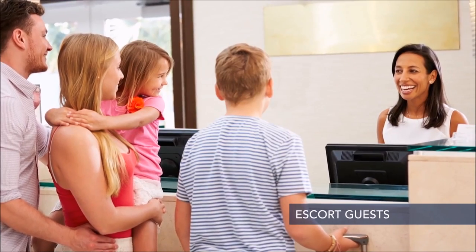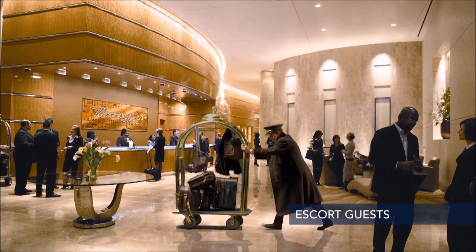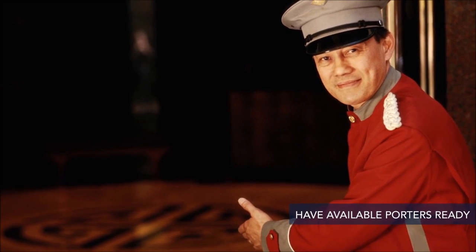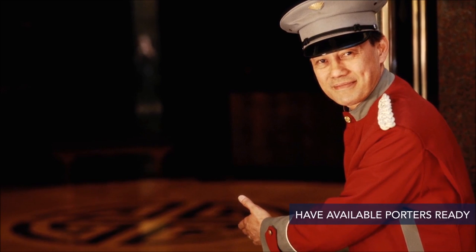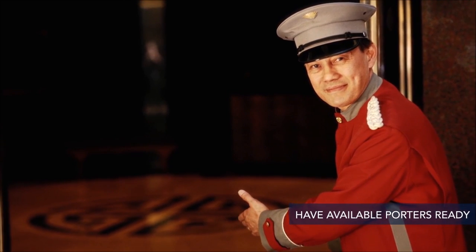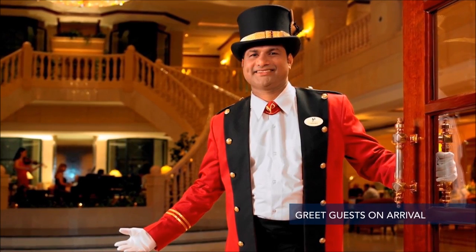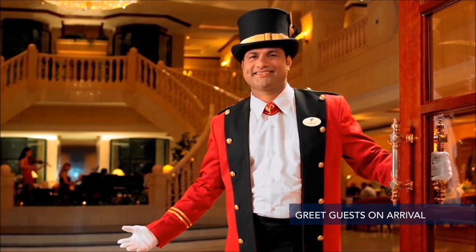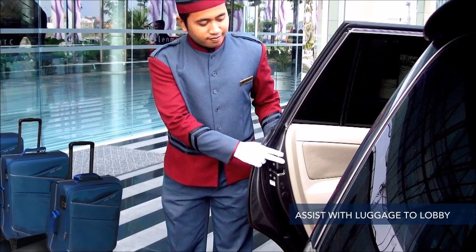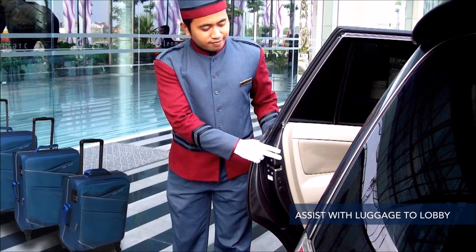Porters await the completion of registration formalities and escort guests to their rooms with the luggage. While one porter is escorting guests to their rooms, another porter should be at the door ready to greet and assist the next arrival. In establishments that have a doorman, he will greet guests on arrival and porters will assist with the luggage. When there is no porter available, the doorman may assist by bringing luggage into the establishment lobby.